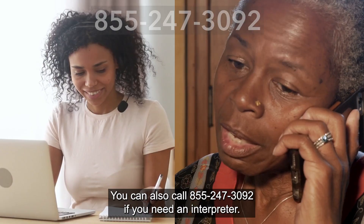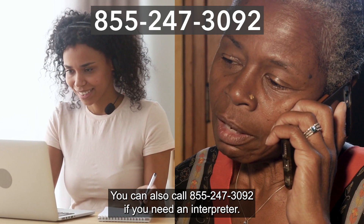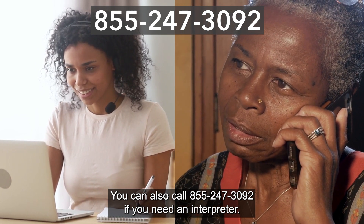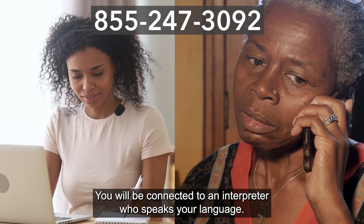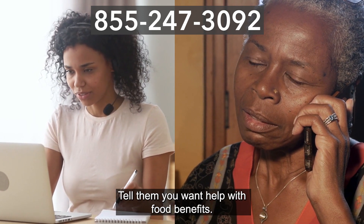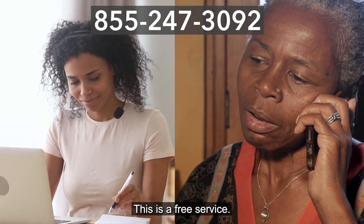You can also call 855-247-3092 if you need an interpreter. Tell the worker the language you speak. You will be connected to an interpreter who speaks your language. Tell them you want help with food benefits. This is a free service.